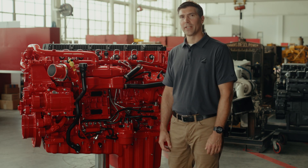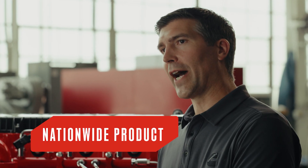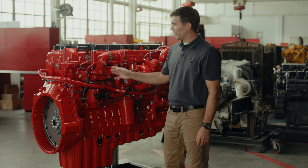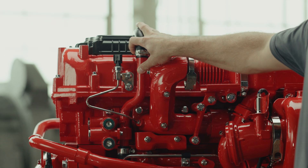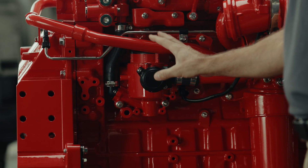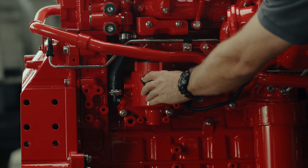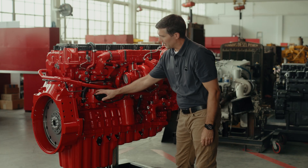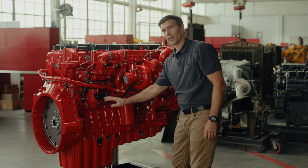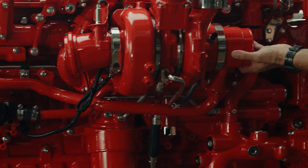As we move towards 2027, emissions regulations become more strict. As a nationwide product, we've added components to the engine. In order to meet regulatory requirements, the EPA 27 X15 has moved to a closed crankcase ventilation system, taking technology from other Cummins applications. We take the fresh air from the valve cover into our electronic rotational crankcase ventilation system, which removes the aerosol oil from the air and returns it to the crankcase, and then the clean fresh air moves along this tube and goes into the compressor inlet of the turbo.